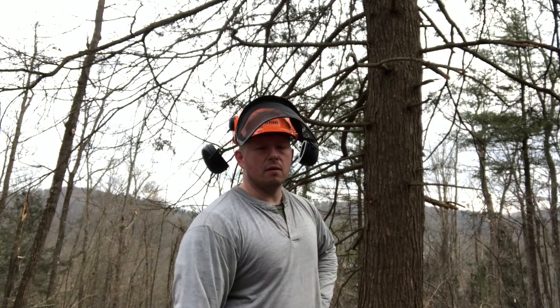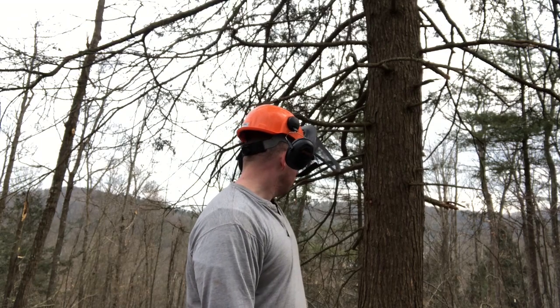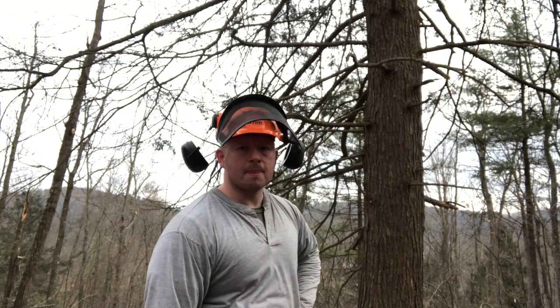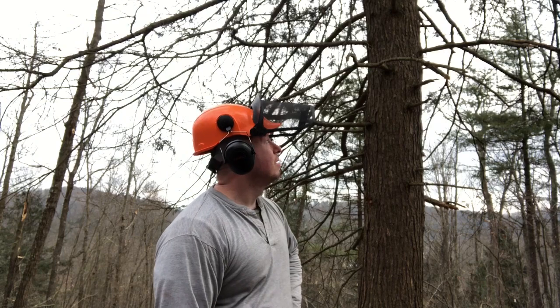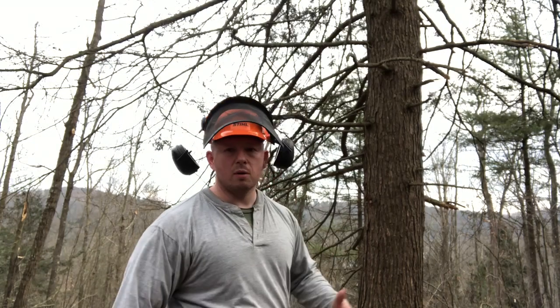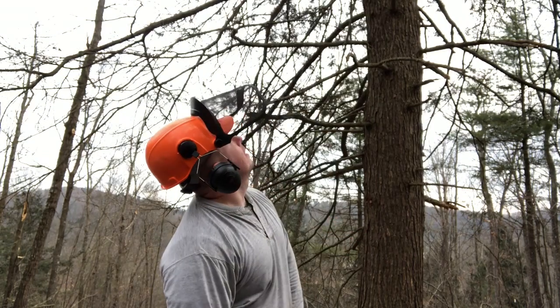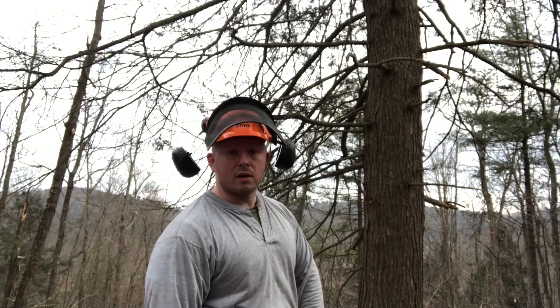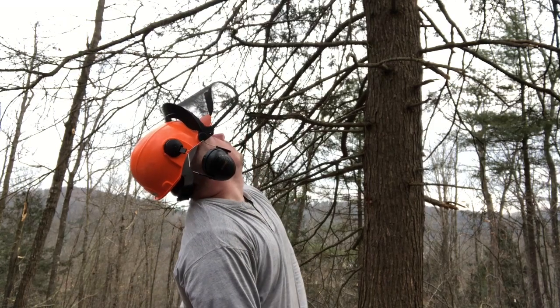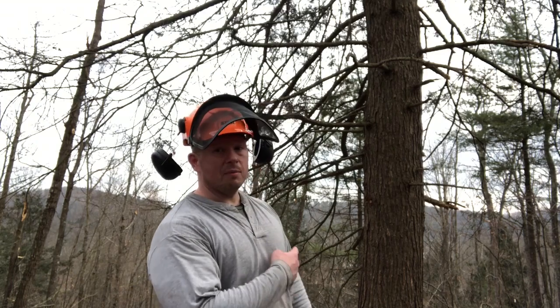Hey guys, Rick Yagi here, Northeast Whitetail. It's March 13th and we're up here on a little area that I call Brushy Ridge on my property. I'm about to cut down the biggest tree that I think I've ever cut down before. It looks like it's over a hundred foot tall — big hemlock tree.